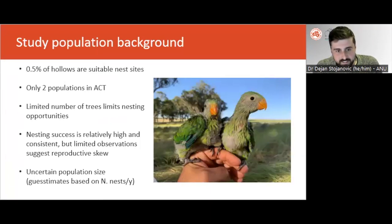Our population genetic study arose in the context of several years of ecological research. In one pre-existing study, we showed that only half a percent of the available hollows in Canberra's woodlands are suitable as nesting sites for the superb parrot. Given that superb parrots only breed in two locations in Canberra, this extreme local limitation of nesting sites places a major constraint on their local population dynamics by creating a ceiling on the number of breeders each year.